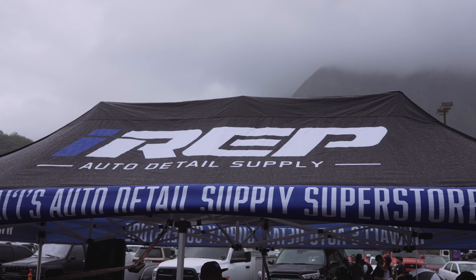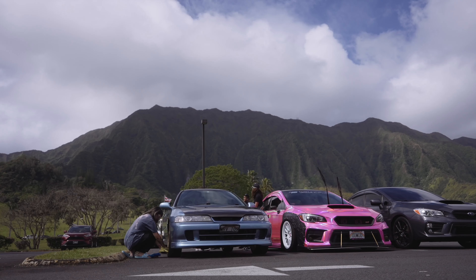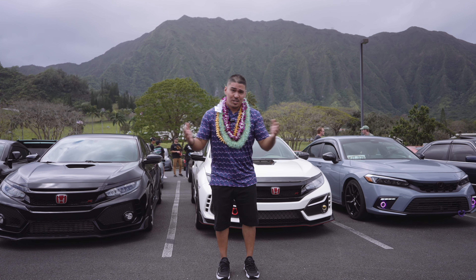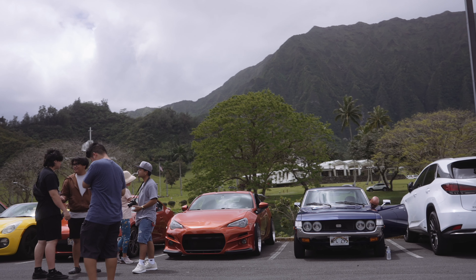Today we are at IREP Detail Supply in Kaneohe, and my goal is to show how you can shoot an event. They have their two-year anniversary of the shop being open. Kaika is a friend of mine — we go way back from our days at 24-hour fitness — so I shoot all of their events, or the events I can make it to.